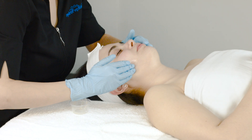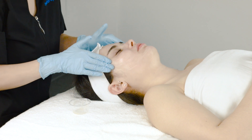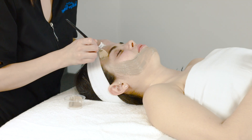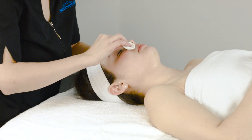During the Detox Facial, we use a honey trizyme peel that gently dissolves dull, dead skin cells to reveal smooth, new skin. We then follow up with our Nordic Detox Mask, which incorporates phytonutrient-dense peat from Finland. Next, we use our Hydroflora Essence to restore balance with a pre- and probiotic complex that strengthens the microflora on skin's surface.